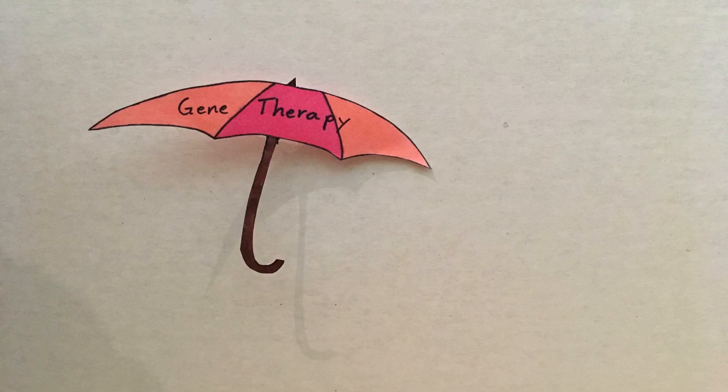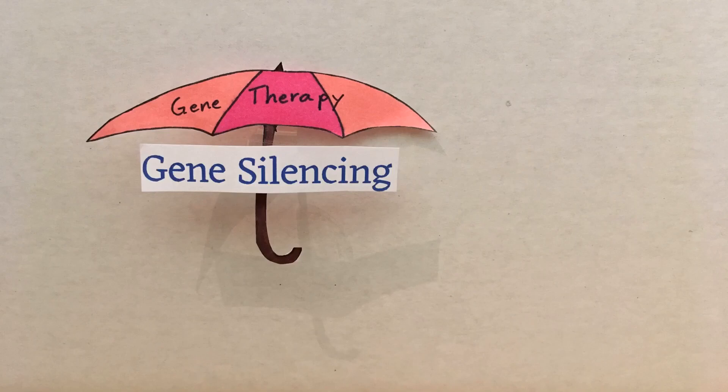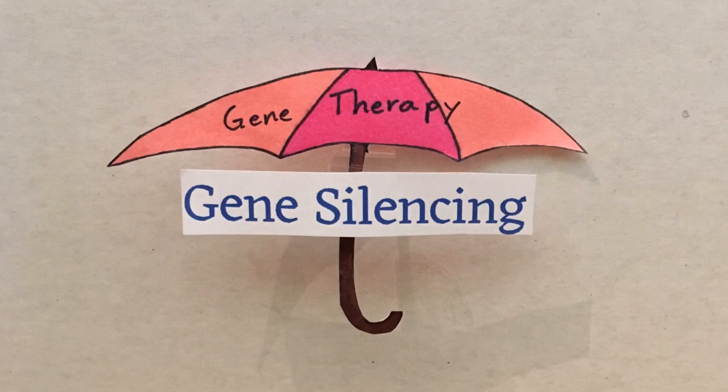Gene silencing is a form of gene therapy. What is gene therapy, you ask? It is a broad name for methods of correcting genetic disorders by manipulating the genes or gene expression.